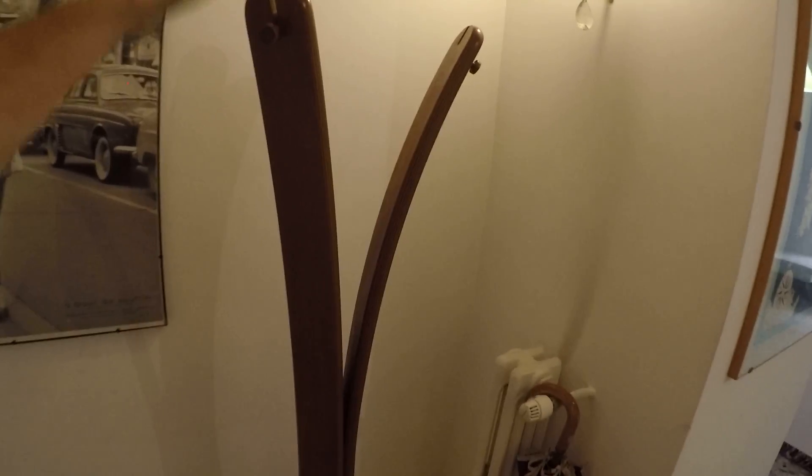So that's the entrance. Here we have this thing to put your vests and clothes, and this corridor connects the whole apartment. Let's start from the left with room number one.